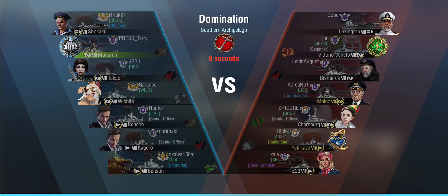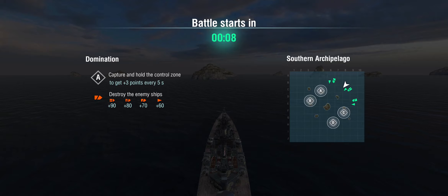Did it make sense to buff AA on the British ships? Yes — British ships historically had decent AA. Spawning in the middle of Southern Archipelago, I'll keep an eye on where everyone's going. There's a Benson over there, with Kagero and Takao on the right flank, so I'll assume they go for A and head to help out.